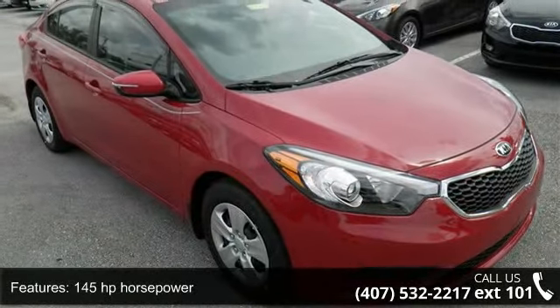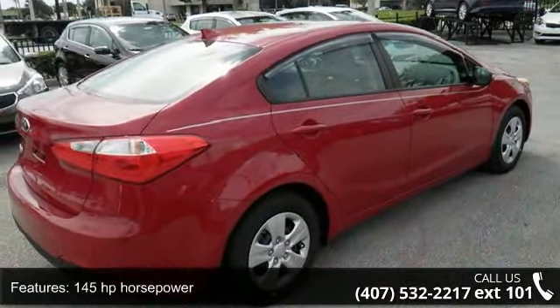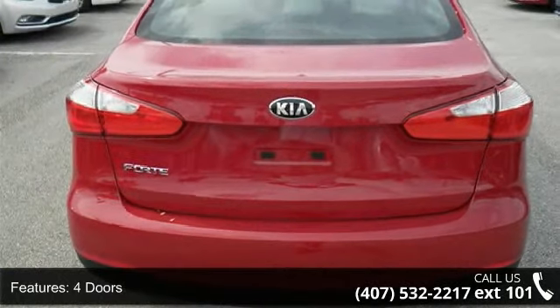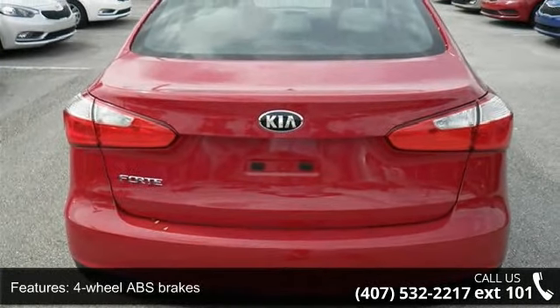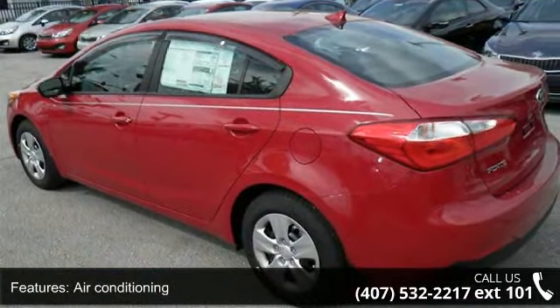This vehicle's top features include 145 horsepower, 4 doors, 4-wheel ABS brakes, air conditioning, audio controls on steering wheel, Bluetooth, clock, and in-dash.